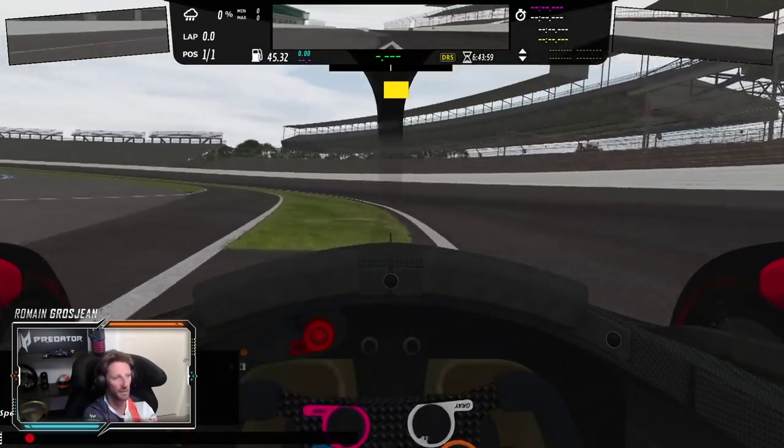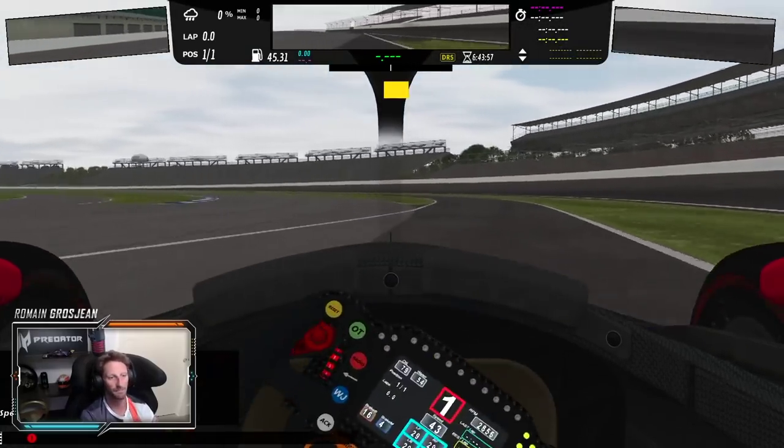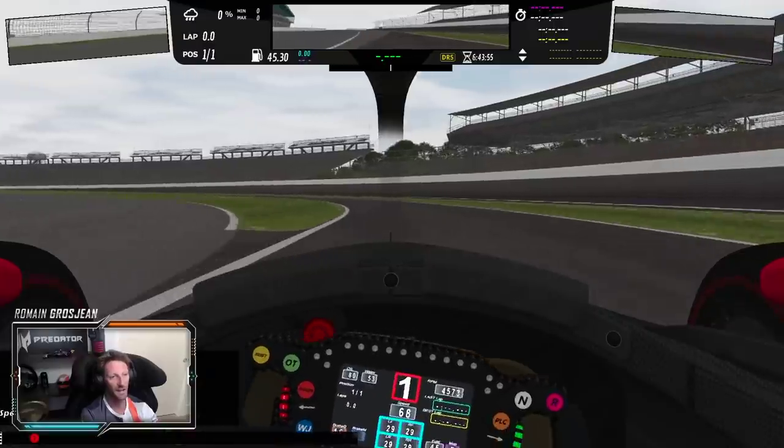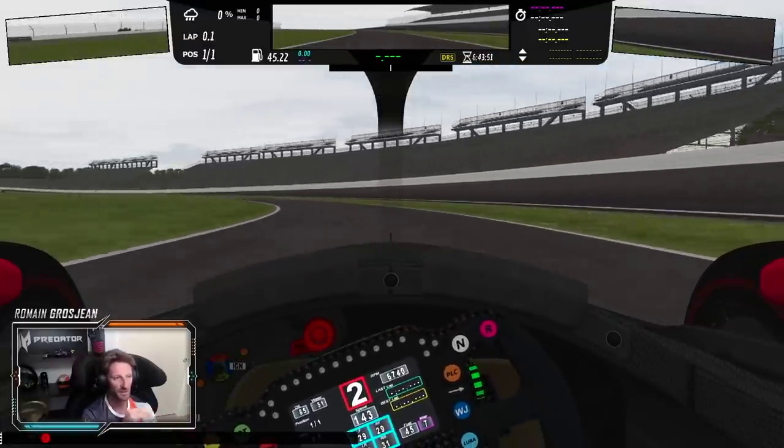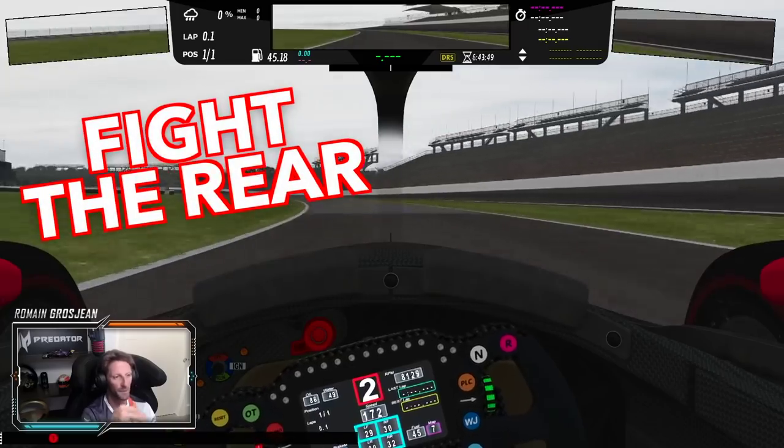During the race you take the pit exit line. It is tricky because the car wants to turn on its own to the left, so you actually fight the rear quite a bit.